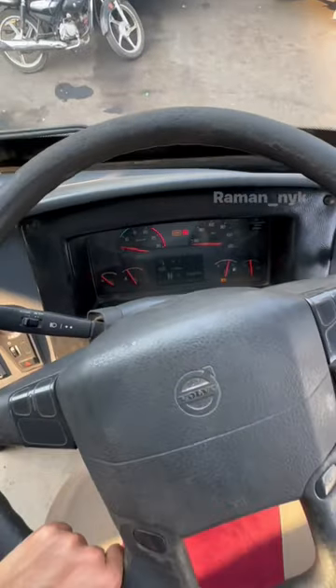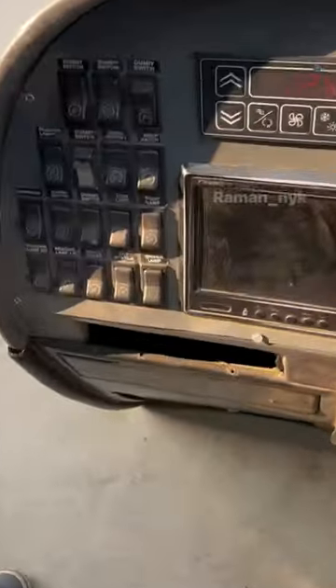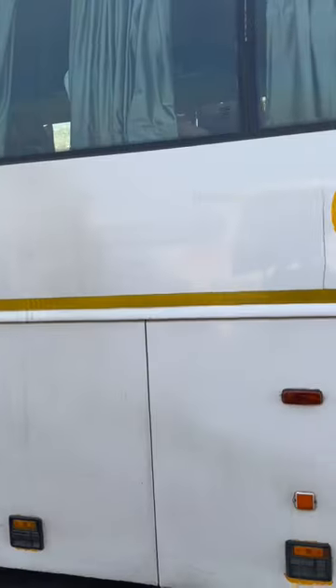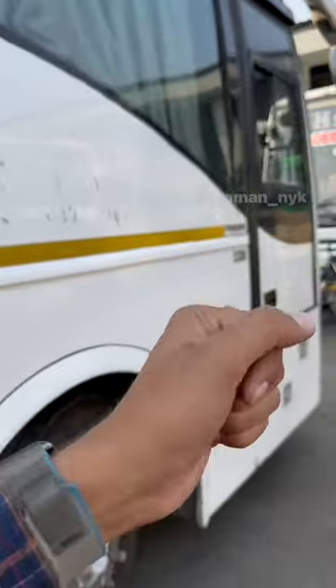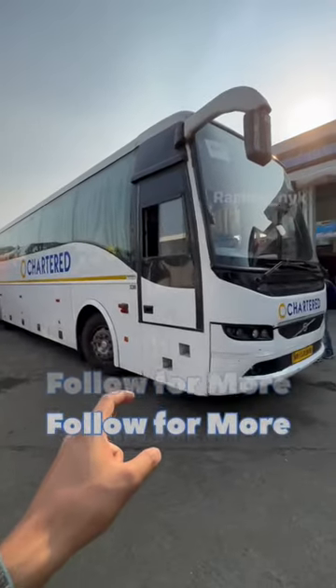Volvo's old instrument cluster and some controls. It comes with 55 seats. When it was bought, the cost was 1,15,000,000. Now the price has increased.